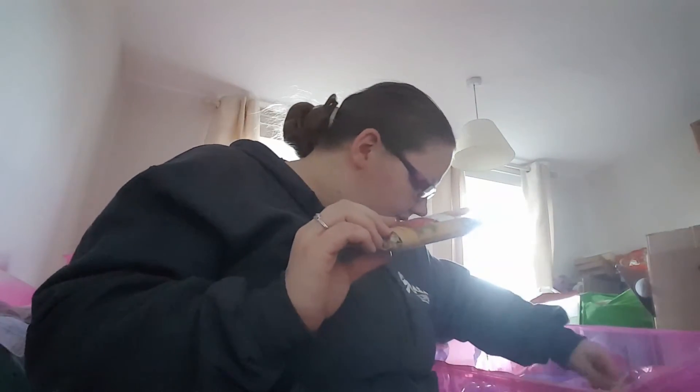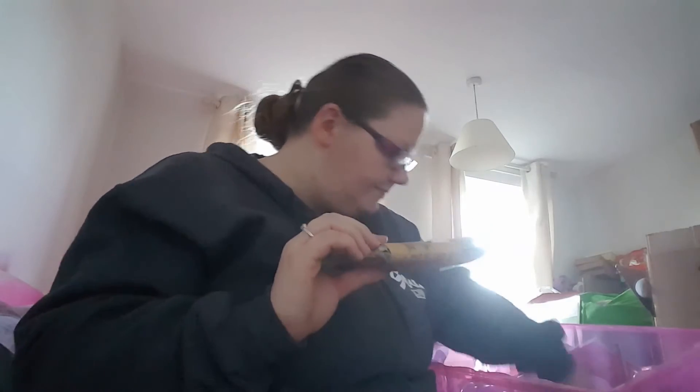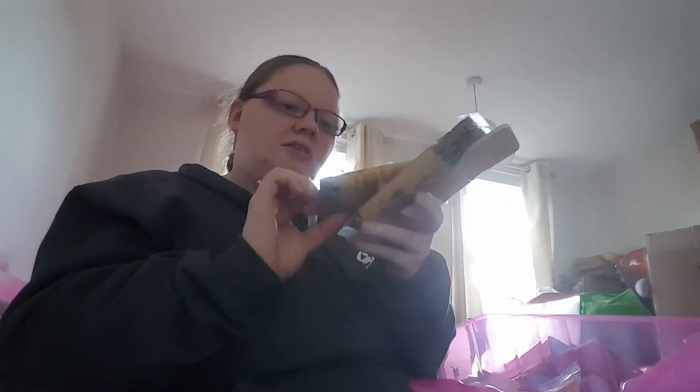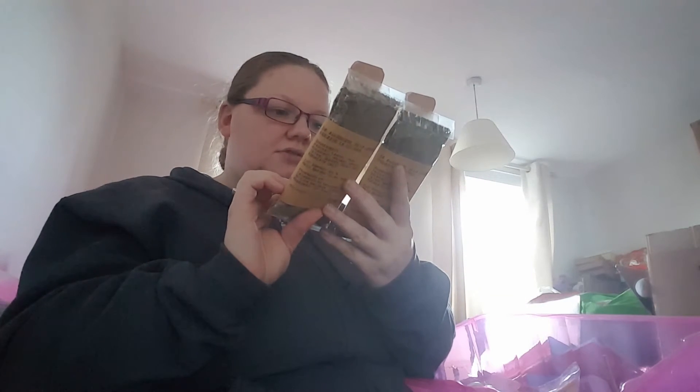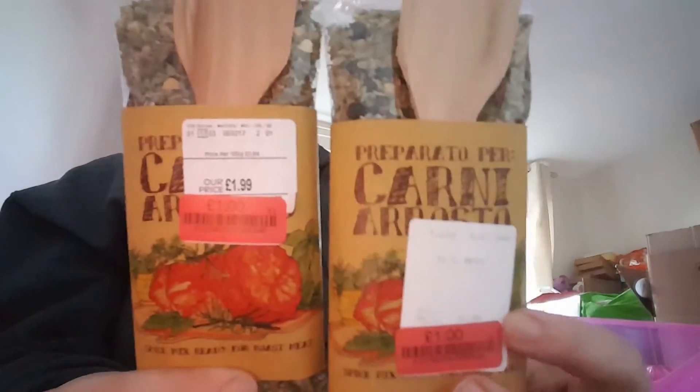I got some of these as well — I thought they'd be quite good for a chef-y person. These are spice mix ready rubs for roasted meat. They're pre-prepared rubs and were £1.99, down to a pound. The fact that you get the spatula with it as well — I got the two.